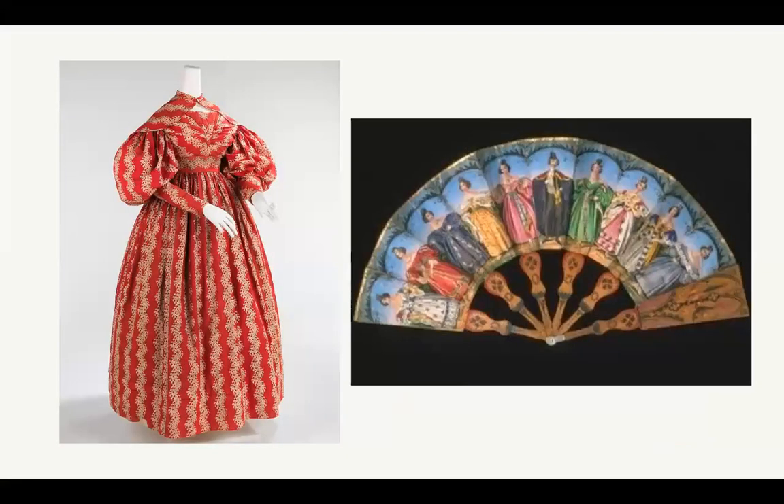Here's another fun example - probably a cotton dress with a roller print with beautiful turkey red printed fabric. Again, those huge sleeves and the big skirt. And this is one of my favorite fans on the right hand side, I believe from the Victoria and Albert Museum in the UK. You can see all these women dressed in their beautiful 1830s best, and this is a really super fun folding fan.